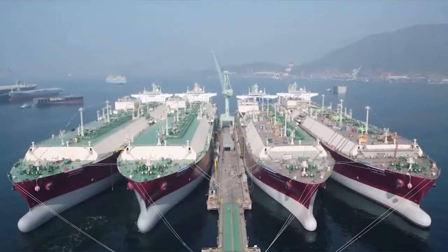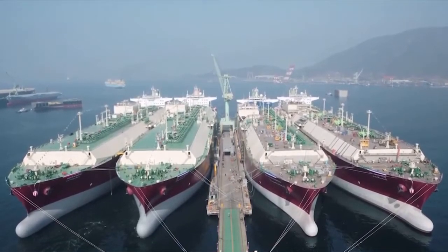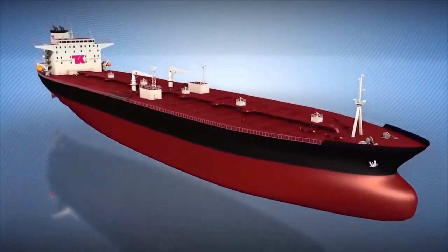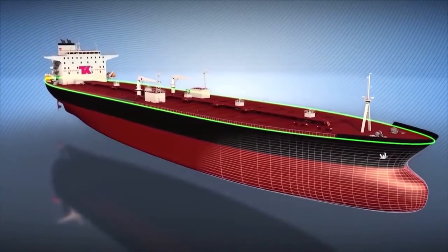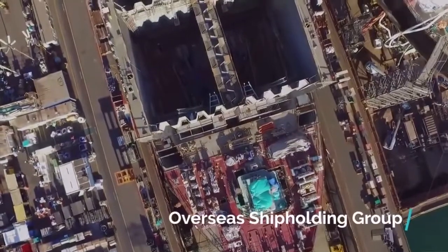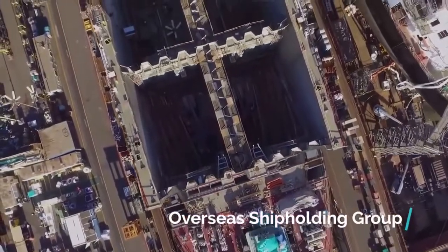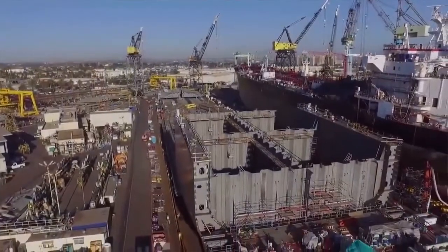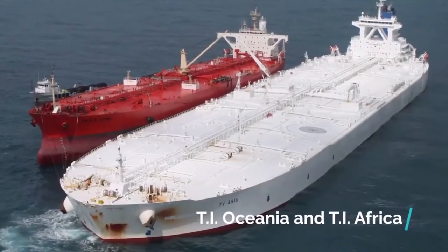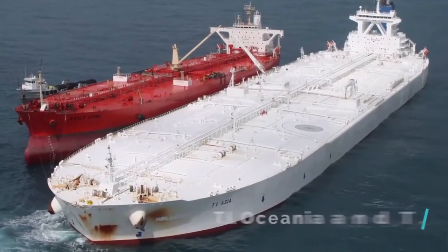They were originally named the Hellespont Alhambra, Hellespont Fairfax, Hellespont Metropolis, and Hellespont Terra. They were about 1,200 feet long, just shy of the size of the Seawise Giant. In 2004, Overseas Shipbuilding Group bought two of them — Hellespont Fairfax and Hellespont Terra — and renamed them TI Oceania and TI Africa, respectively.